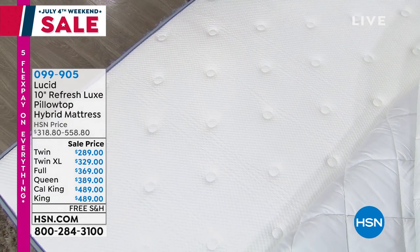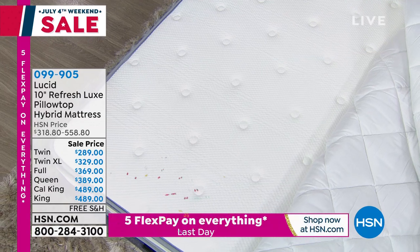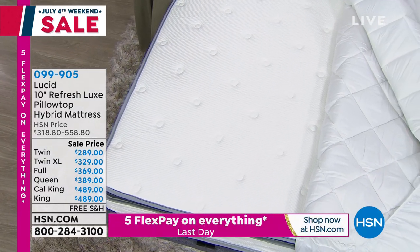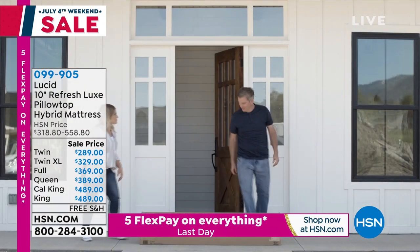Many of you have already loved this from Lucid. This mattress, by the way, you can only find here at HSN. It comes in a box — easy and convenient. I love that the price is affordable, no matter if you get a California King or a twin.